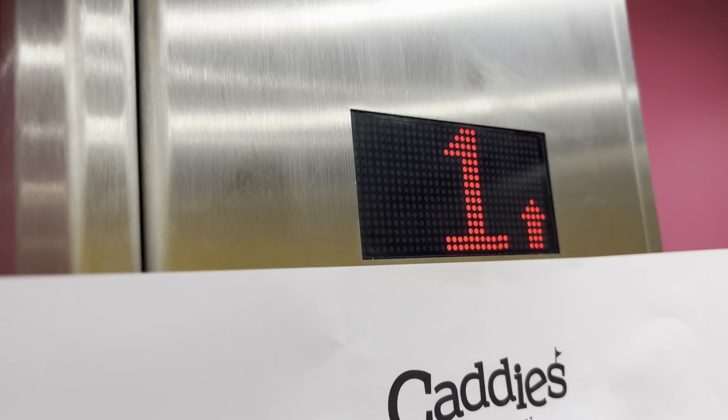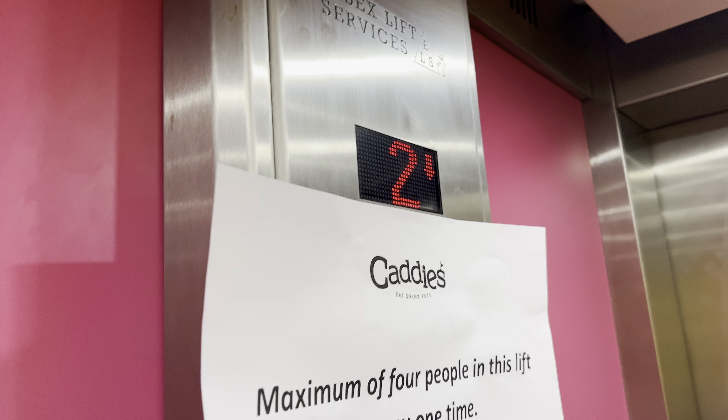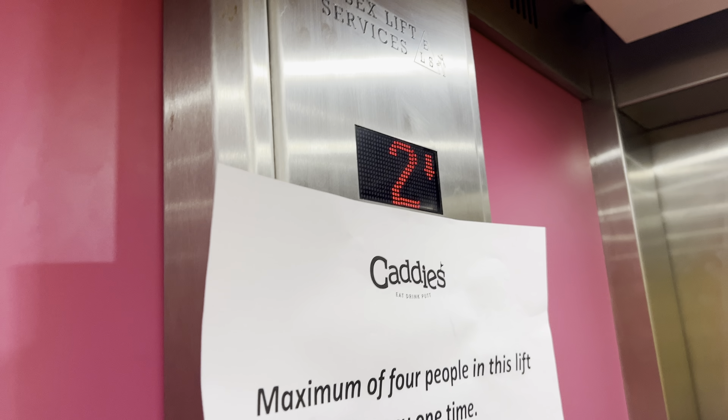And we'll end it there. Doors opening. Going down. Please mind the doors. Doors closing. Nice level.